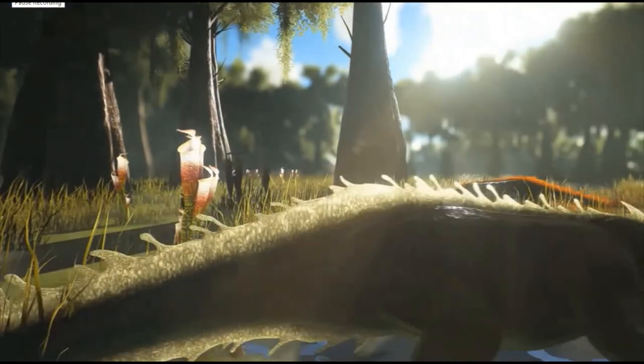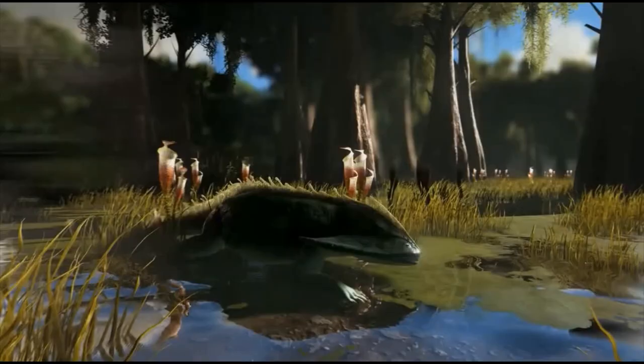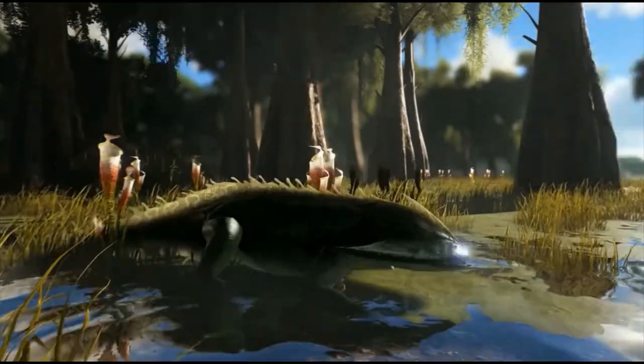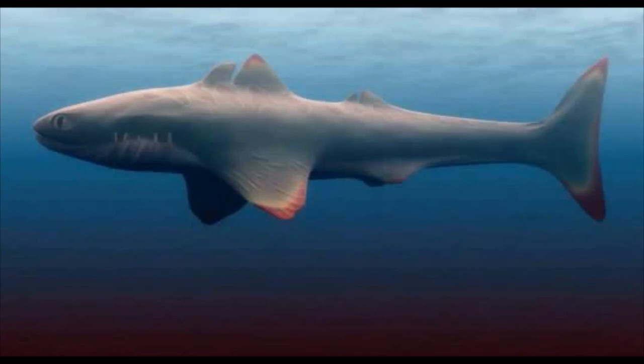Diplocaulus grew to 1 meter long and is thought to have been a carnivore or a piscivore. It would have been more likely a piscivore, as it would have been mainly aquatic. It is thought to have been preyed upon by freshwater sharks that grew to 4 meters long.